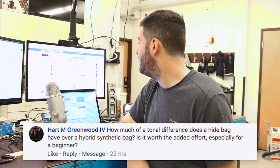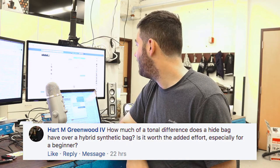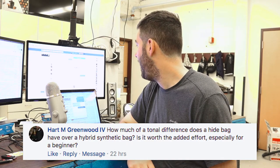Next question: how much of a tonal difference does a hide bag have over a hybrid synthetic bag? The answer is a huge difference. But for beginners and intermediates, that difference is less important than it might be for an advanced player. I don't want you to overthink the difference between hide and synthetic bags too much — you should play whatever makes the most sense for you.